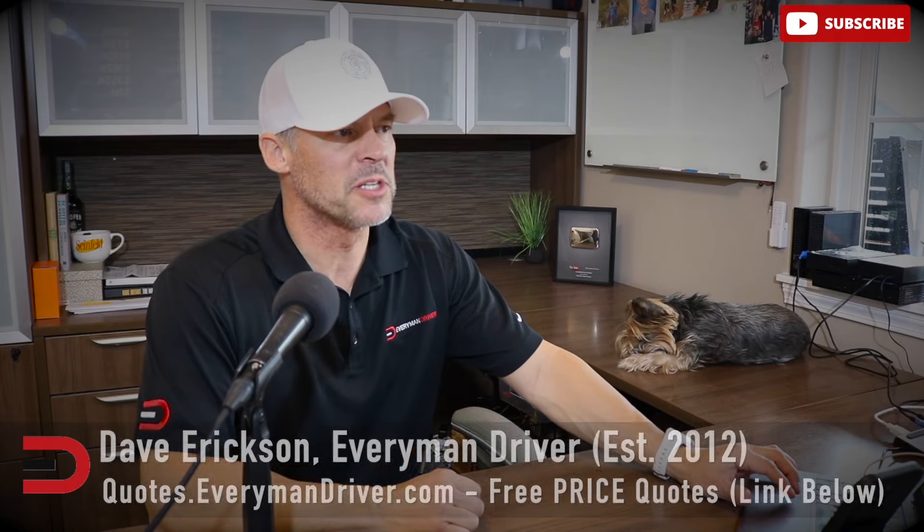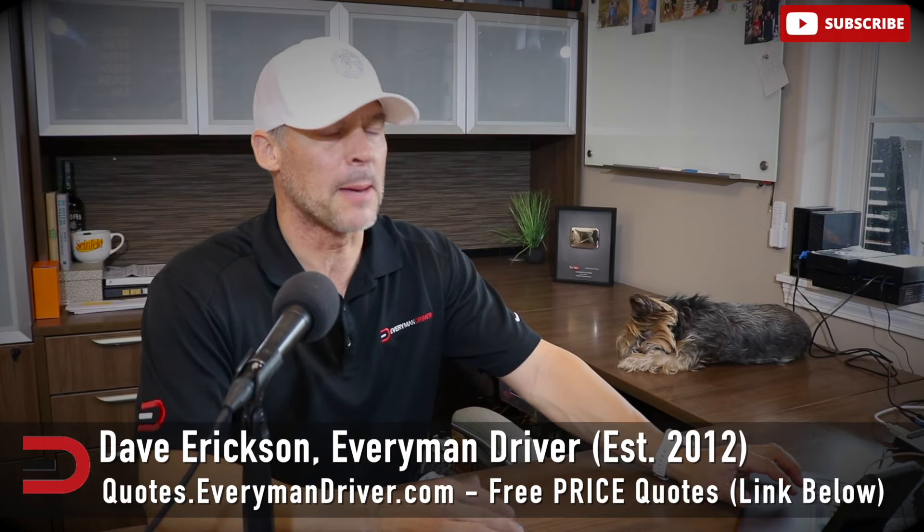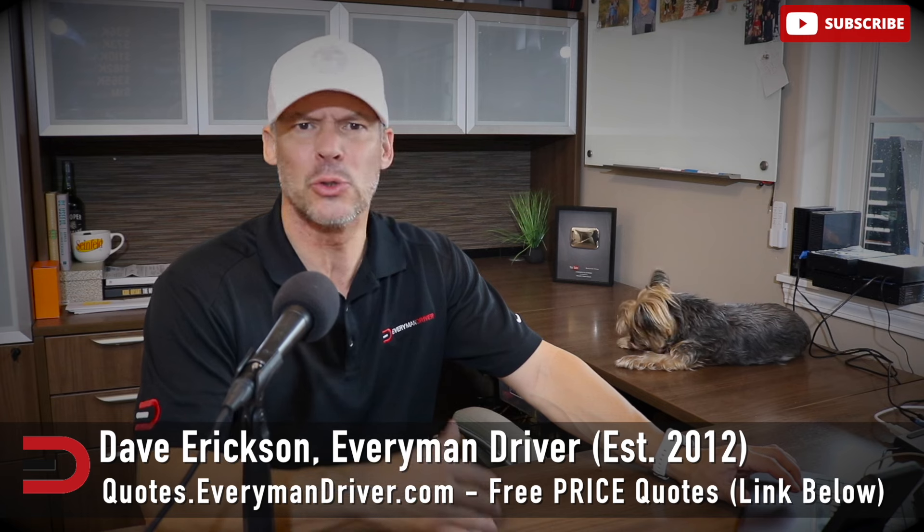Hey, welcome back to Everyman Driver. Dave Erickson here. A couple of stories I want to share with you today that might help you with your car shopping, also give you some perspective on what the pulse is with Americans and their cars that they drive. First of all, vehicles with the most nationwide inventory — I'll give you a top 10 so you know what's out there supply and demand wise. And then we've got the most loved cars and car brands voted on by Americans who drive them.